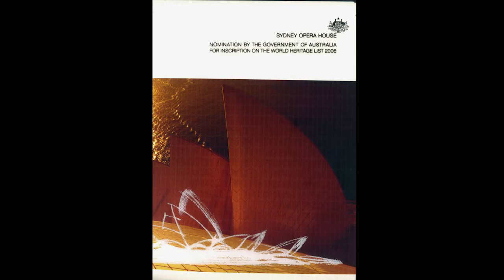The World Heritage dossier — readily accessible online — noted that work already underway on the western loggia and the completion of the Utzon Room in 2004 would be part of what would happen on a daily basis and going into the future. The essential role of the design principles was also noted, and the conservation plan framework ensures that authenticity and integrity would be maintained.